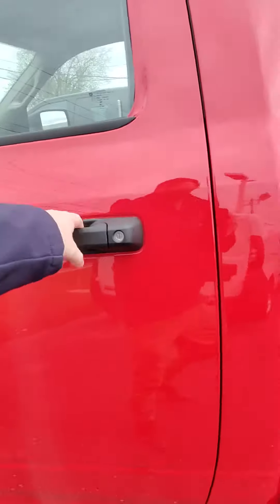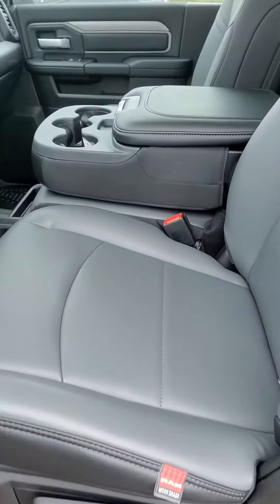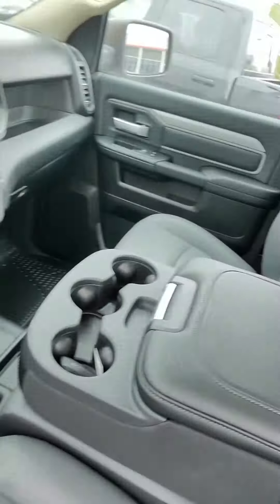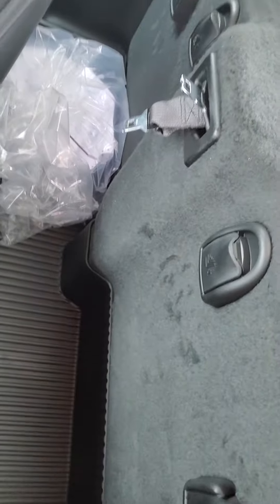Six-four gas engine. Work-grade Ram seating, vinyl floor, three-passenger, and you've got a pretty good amount of storage back behind the seats here.